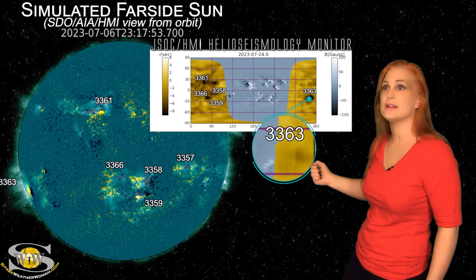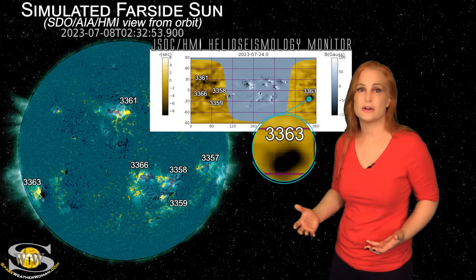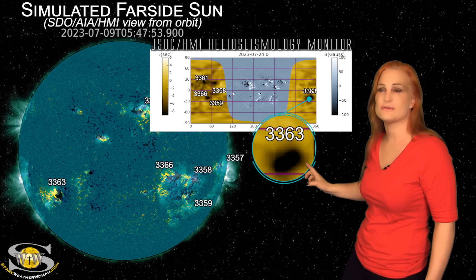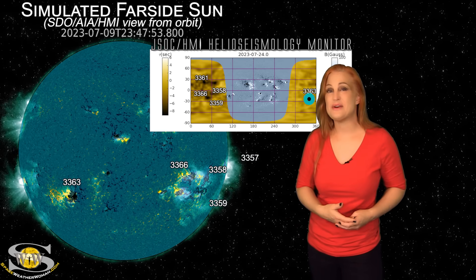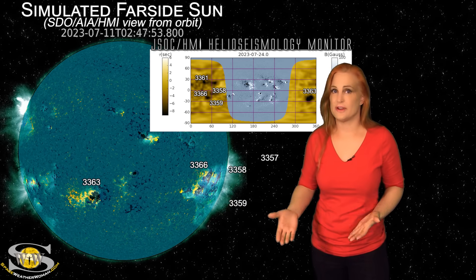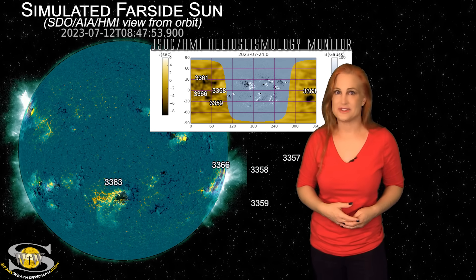Also, looking at the big dark spot in the south on this side, you're actually looking at old Region 3363 — the one that gave us a ton of flares, a ton of solar storm glancing blows, and launched that massive solar storm to the sun's far side. It is definitely surviving, and we could see it again in about nine days. So amateur radio operators, expect about a four-day reprieve with decent propagation and very few radio blackouts, before flares start picking up again. And aurora photographers, if this solar storm doesn't pan out, you've only got about nine days to wait before things start getting interesting again.